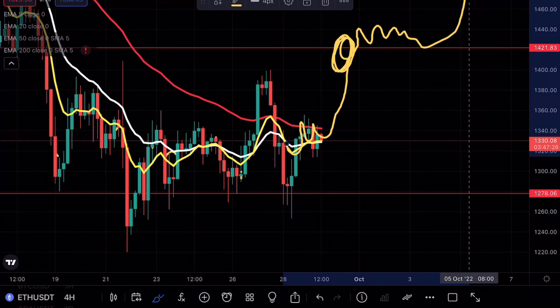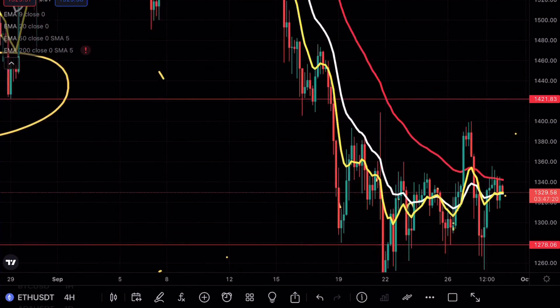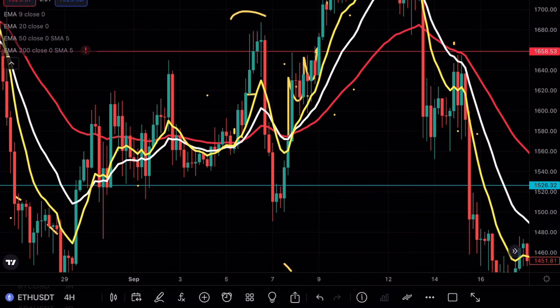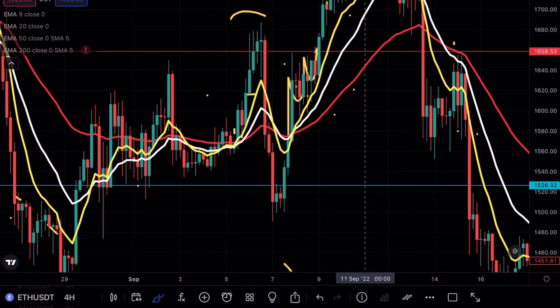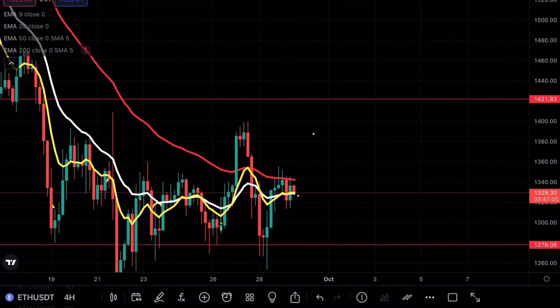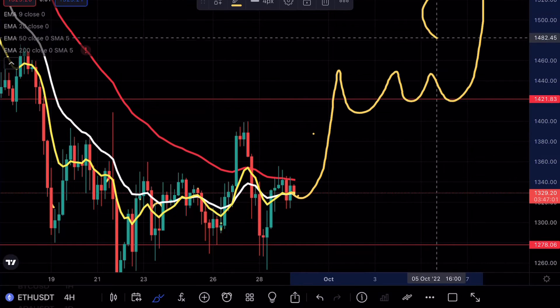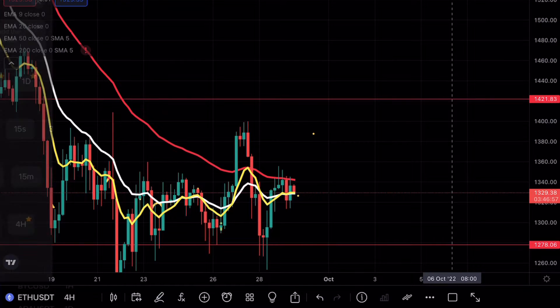Ideally what I'm looking for right now is some sort of V-pattern shape, or a break above that resistance level, finding support, and then a continuation higher. I don't want to see just a straight move up like we saw on previous price action. I'm looking for a proper consolidation — a break above the resistance level, finding that support, and then a continuation.